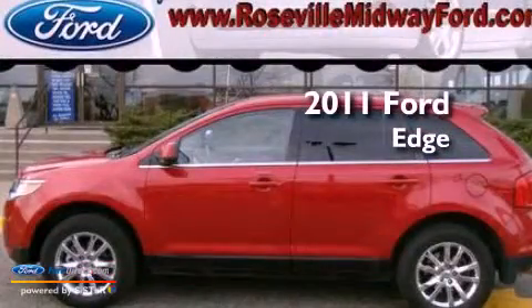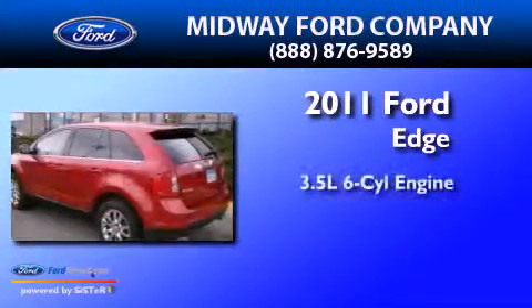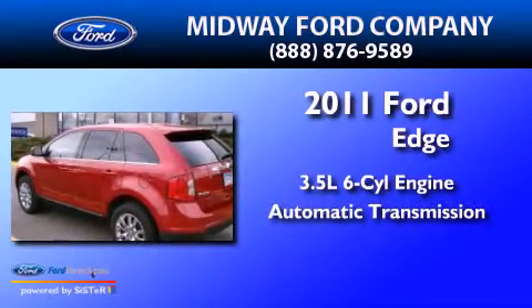This is a 2011 Ford Edge. It has a 3.5-liter, six-cylinder engine and an automatic transmission.